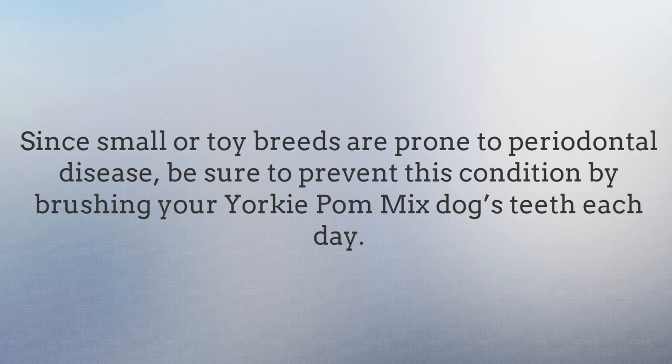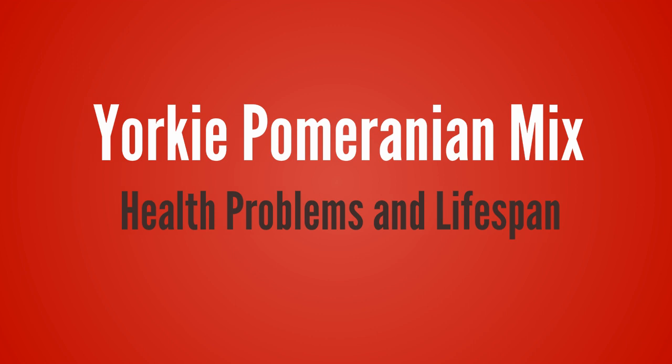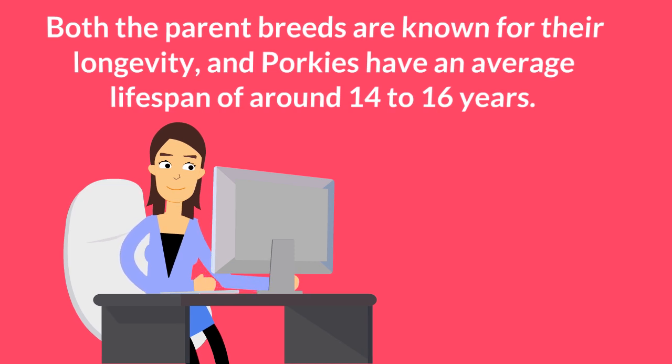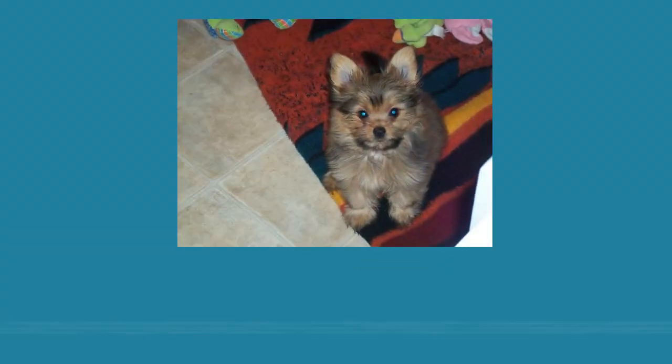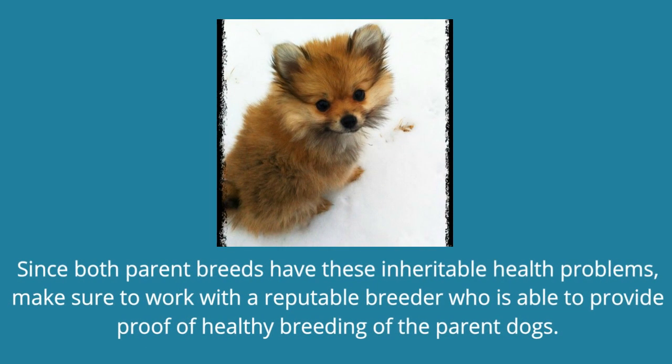Yorkie Pomeranian Mix health problems and lifespan. Both the parent breeds are known for their longevity, and Porkies have an average lifespan of around 14 to 16 years. However, they are prone to any of the genetic health problems found in Pomeranians and Yorkshire Terriers, including hypoglycemia, entropion, Legg-Calvé-Perthes, tracheal collapse, and patellar luxation. Since both parent breeds have these inheritable health problems, make sure to work with a reputable breeder who is able to provide proof of healthy breeding of the parent dogs.